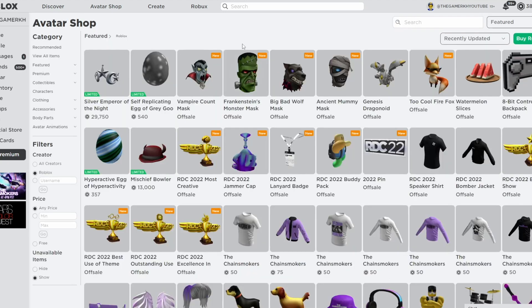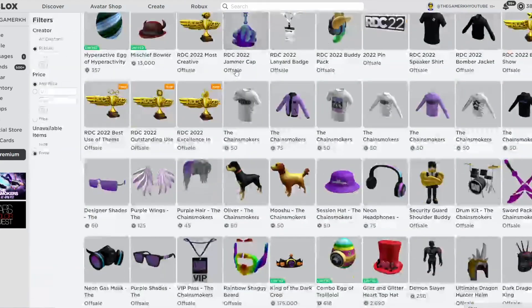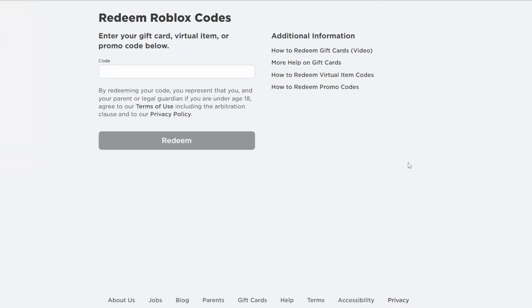If you visit Roblox you can see there are a lot of new items. I have the RDC 2022 Layered Bike and the RDC 2022 Body Park as well. Now let's head to the redeem section and redeem our Roblox promo codes for September 2022.